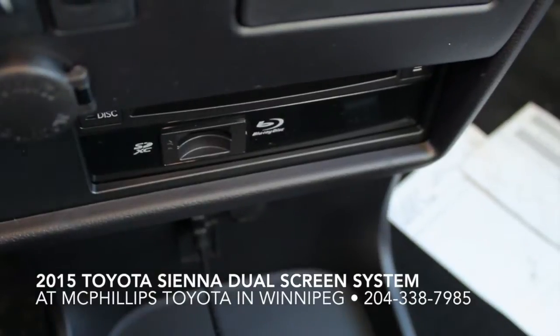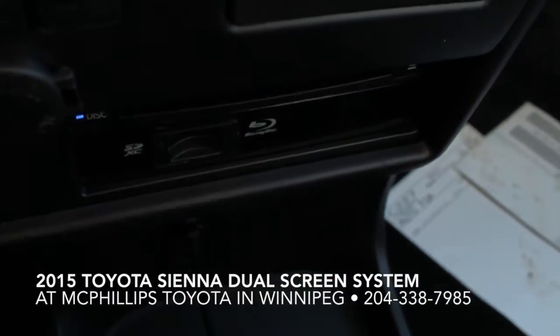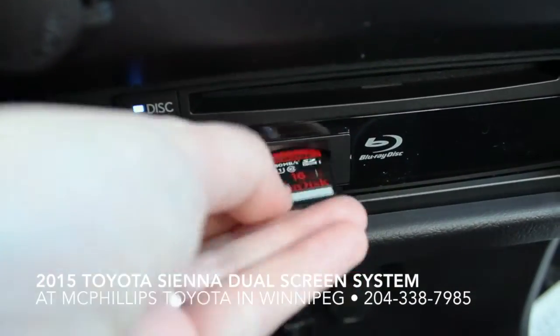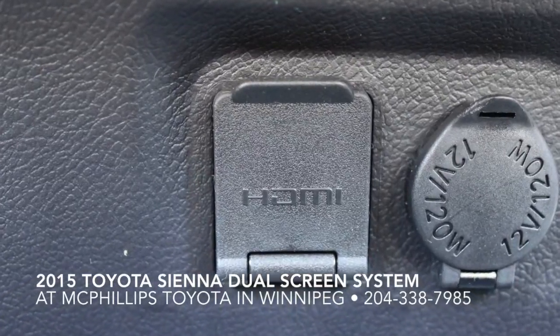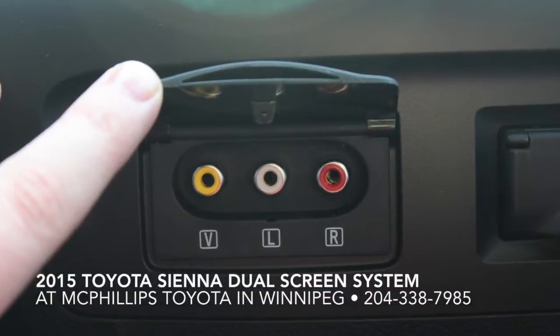For instance, you can have somebody watching a movie on one half through the Blu-Ray and SD card inputs, and somebody could be playing a game on the other half by hooking up a console through the HDMI or AV inputs.